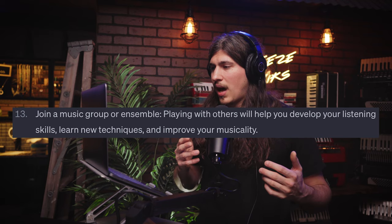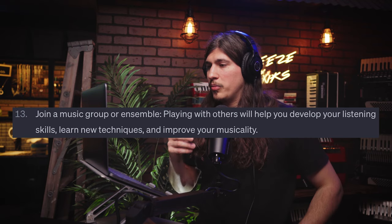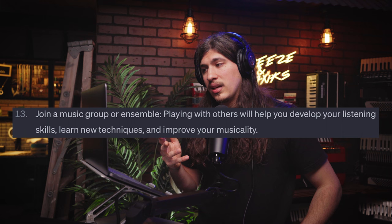Number thirteen: join a music group or ensemble. Playing with others will help you develop your listening skills, learn new techniques, and improve your musicality. I would agree, although I haven't taken that advice myself very much. I usually jam by myself and I know I'm lacking because of it. I would be learning new things, new techniques, being exposed to different things that challenge me — and I need to get better at that.